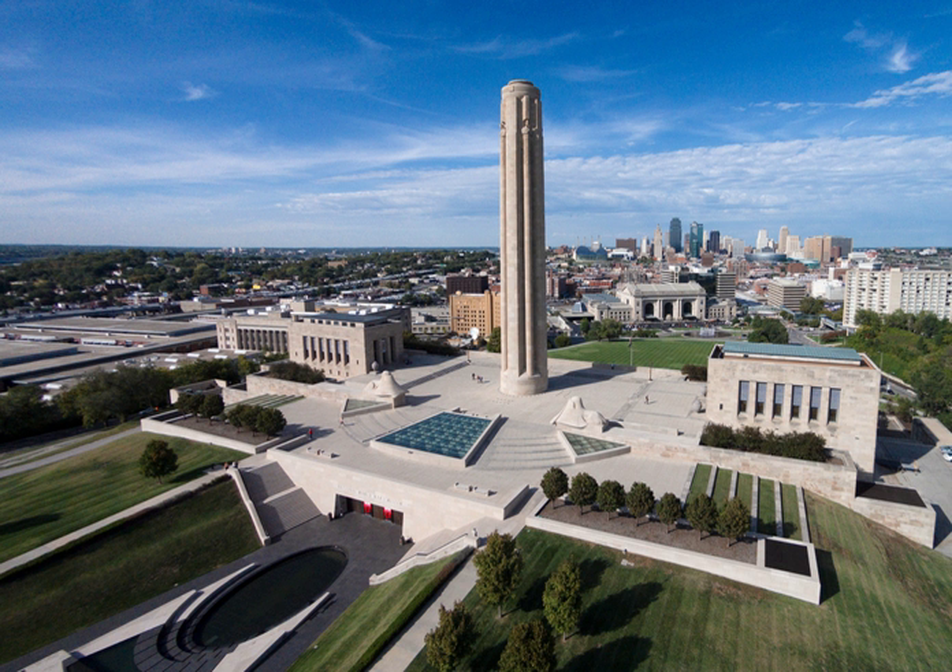The museum reopened to the public in December 2006 with an expanded, award-winning facility to exhibit an artifact collection that began in 1920. The National World War I Museum tells the story of the Great War and related global events from their origins before 1914 through the 1918 Armistice and 1919 Paris Peace Conference. Visitors enter the exhibit space within the 32,000-square-foot facility across a glass bridge above a field of 9,000 red poppies, each one representing 1,000 combatant deaths.